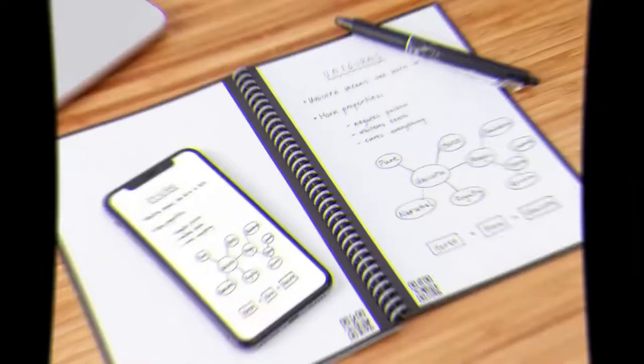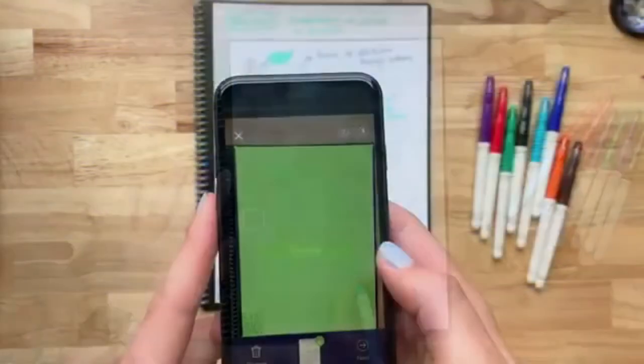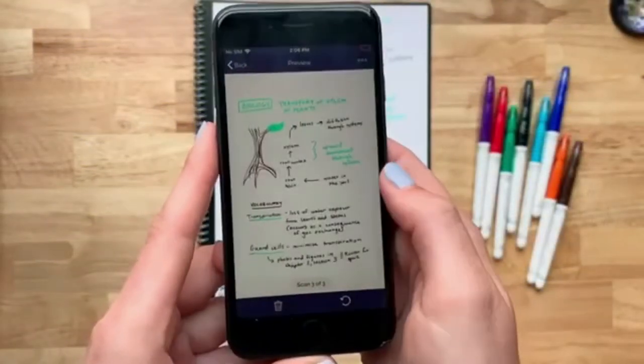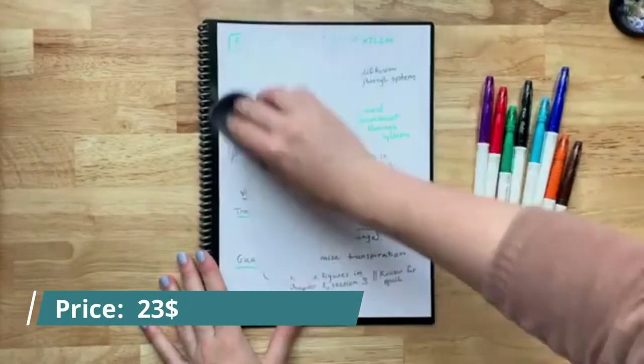For all the students among us, the smart reusable notebook is a must. The notebook is available in many colors. This reasonably priced book will allow them to take notes the old-school way, then scan them for easy sharing. The reusable pages are easy to clean. You can get this gift for $23.